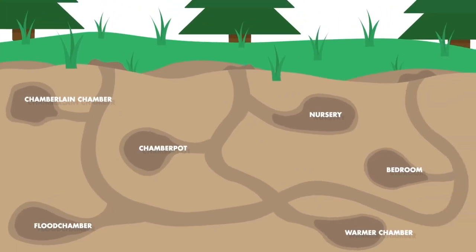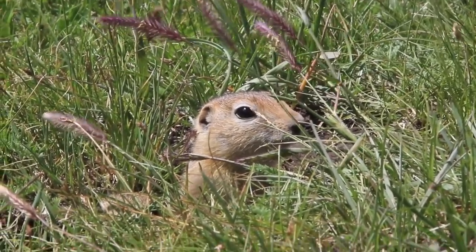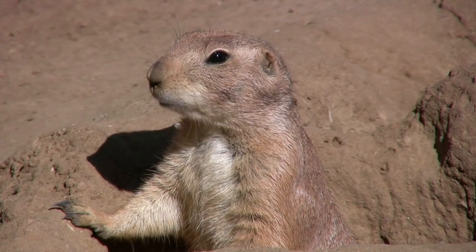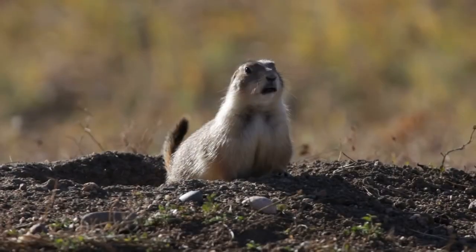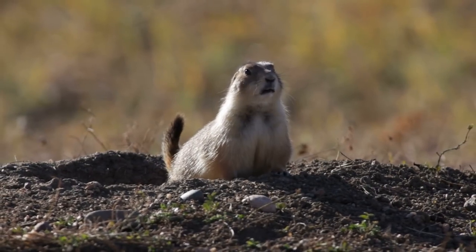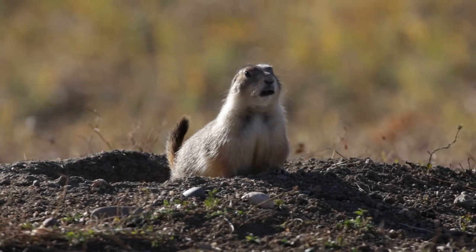Each burrow has up to about 6 entrances, and you can spot them because they often have a ring of dirt piled around them. These dirt rings actually serve important purposes: prairie dogs can stand on top of them to spot predators from farther away, they mitigate flooding, they're piles of dirt which is just objectively cool, and most remarkably, they help to ventilate the burrows.